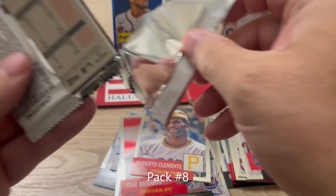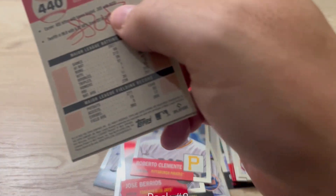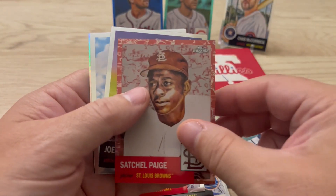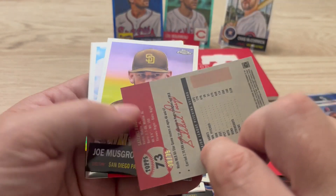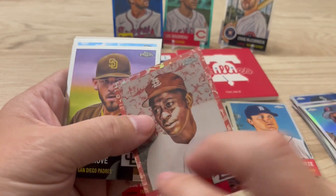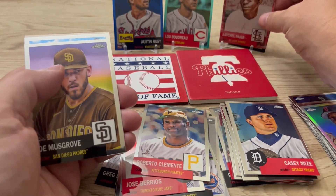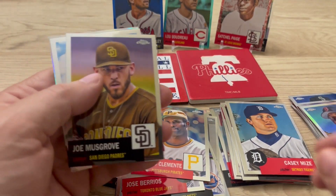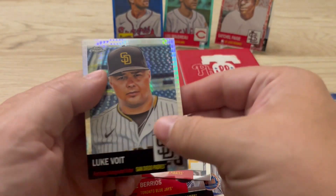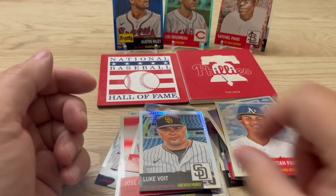All right guys, final pack — let's see. Casey Mize. Satchel Paige — that's a pretty cool card, that's number 39 out of 75. We'll put that up over Chas McCormick. Joe Musgrove, Cristian Pache, and Luke Voit.